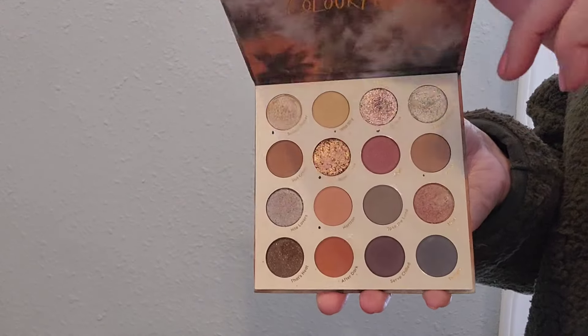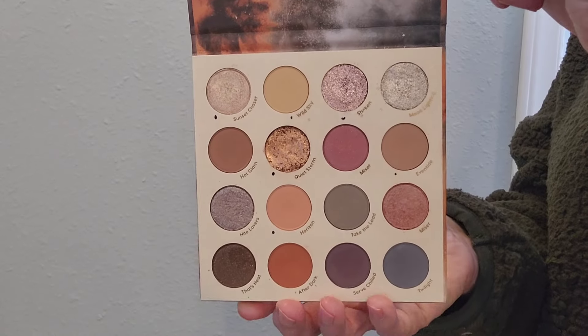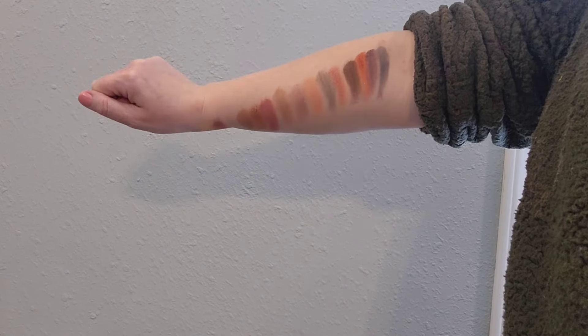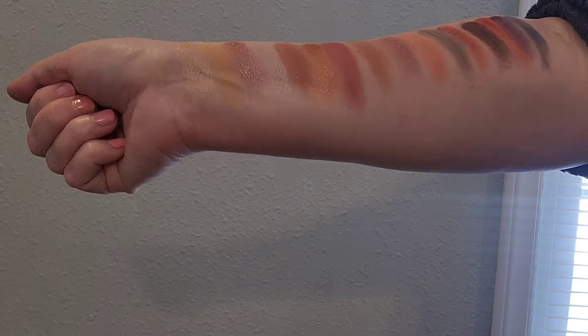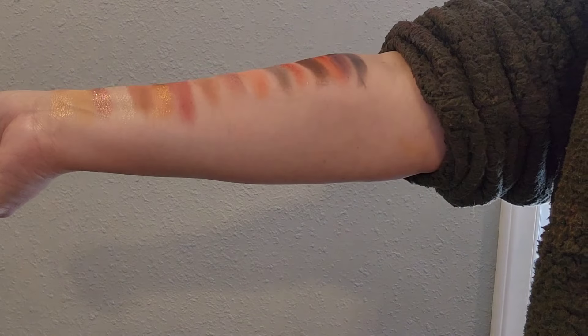Lust for Dusk is the only Color Pop palette that I own. I really do enjoy this palette a lot — it offers just the right amount of color in a muted neutral way. While swatching it I'm really inspired to use some of the silvery cool tones to create a wintry look, so be looking for that coming up soon.